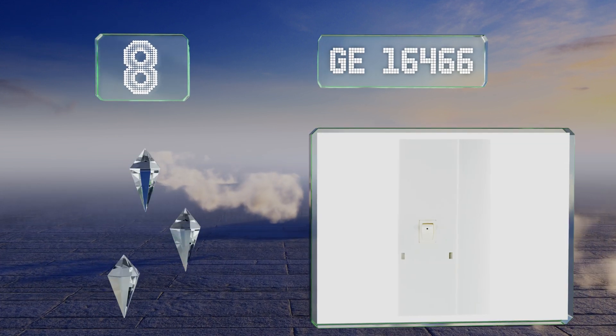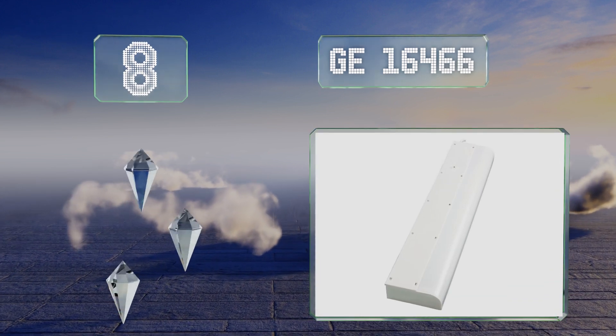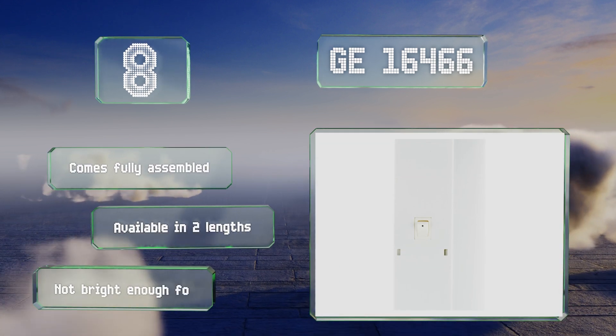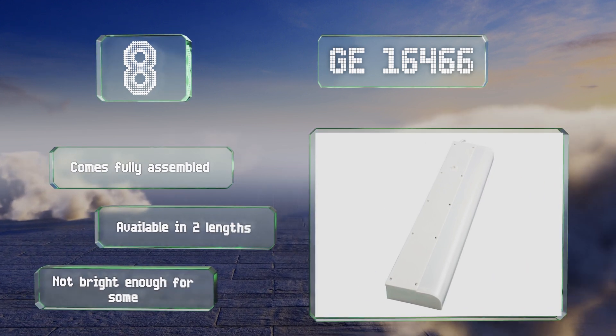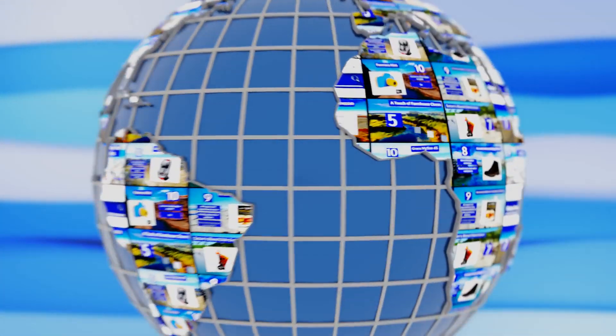Coming in at number eight on our list, the 18-inch GE16466 is a fluorescent under-cabinet fixture that will provide a warm white glow over a workbench, utility room, or desk area. It's built with a plastic housing and an on-off switch made with a spring-loaded rocker. It comes fully assembled and is available in two lengths. However, it's not bright enough for some.